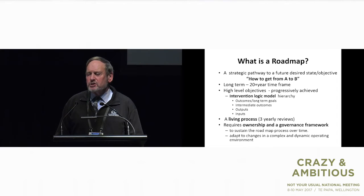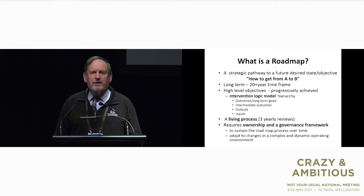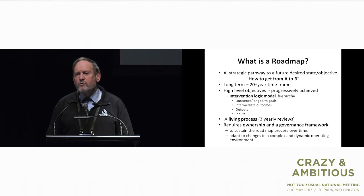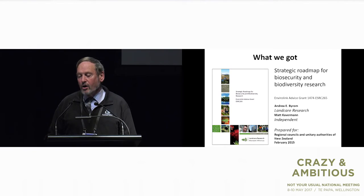A roadmap is a simple concept — just how do we get from A to B over time, potentially over quite a lengthy period. The landscape we have to cross is dynamic, constantly changing, and complex, so we have to manoeuvre our way across it through intermediate objectives. The other thing about a roadmap is it's never going to stop — it's always going to change because the environment we work in changes. But it also requires ownership and needs to have governance. Those are the key components of a roadmap.